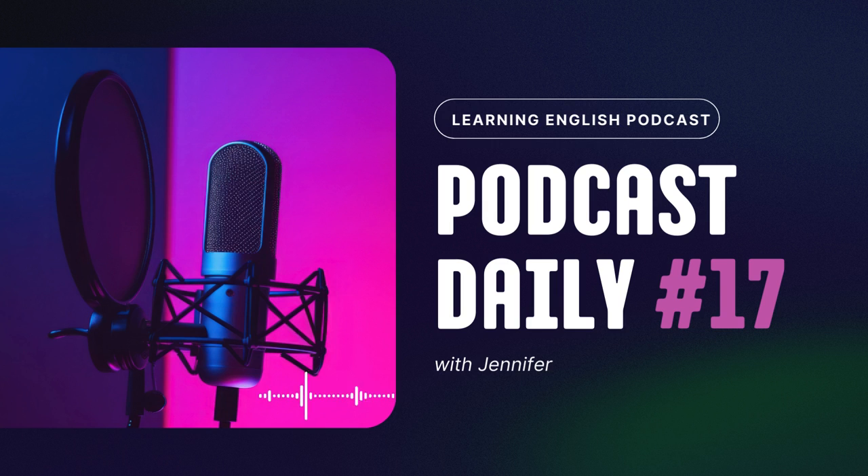Tip number four: find yourself a language buddy. Learning becomes a whole lot more fun when you have someone to share the adventure with. Imagine having a companion on this language quest — someone who's also navigating the twists and turns of English learning. A language exchange partner or a fellow learner can be that perfect companion. Join online communities, language exchange platforms, or local groups where learners gather. Having a language buddy not only provides you with support, but also creates a sense of accountability. It's like having a workout buddy, but for your language muscles. You can share your victories, tackle challenges together, and celebrate the joy of learning as a team.